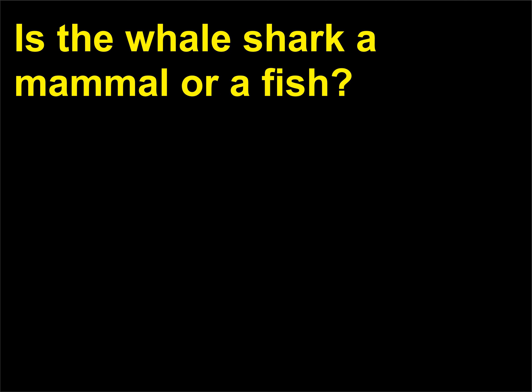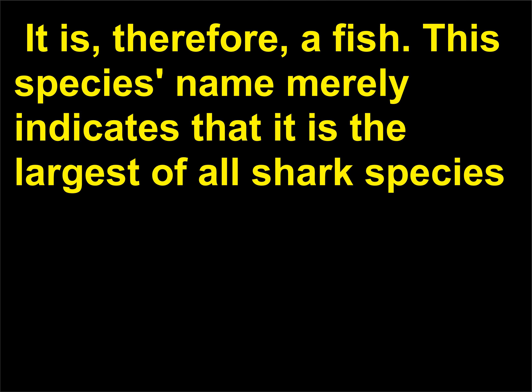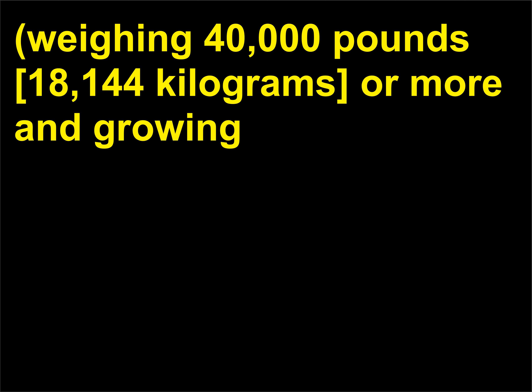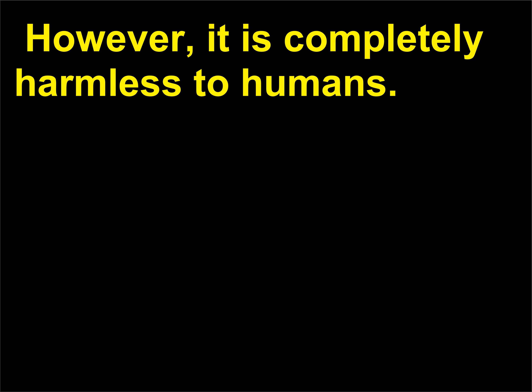Is the whale shark a mammal or a fish? It is a fish. This species name merely indicates that it is the largest of all shark species, weighing 40,000 pounds (18,144 kilograms) or more and growing to lengths of 49 feet (15 meters) or more — the largest fish species in the world. However, it is completely harmless to humans.